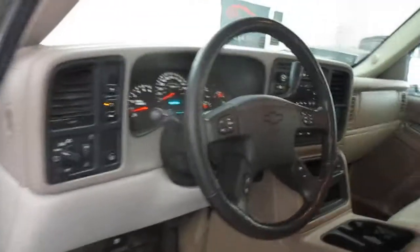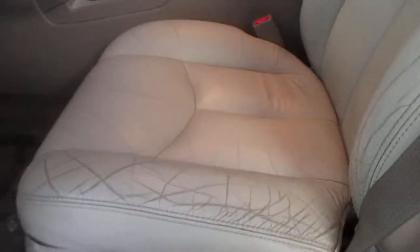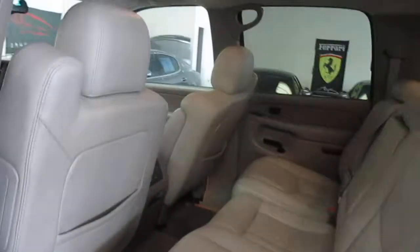Interior is very clean. A little light wear — no tears — but it's got the usual light wear on the driver's side seat bolster. Back seats are very clean. It's got the rear DVD.